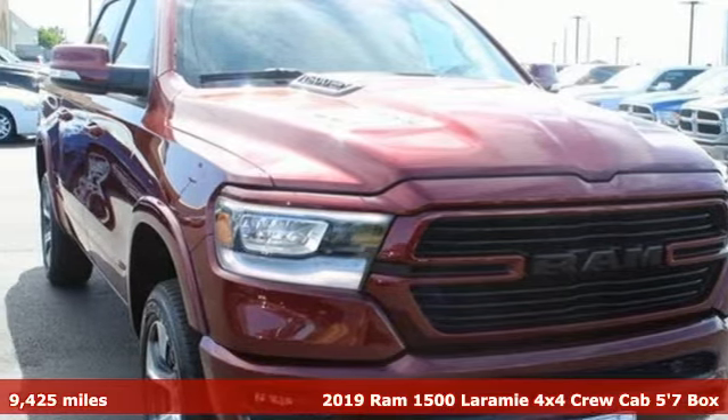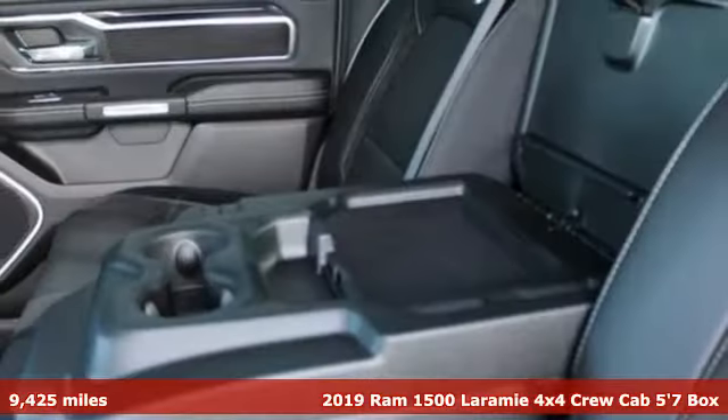Here's a 2019 RAM 1500. RAM works hard, plays harder.